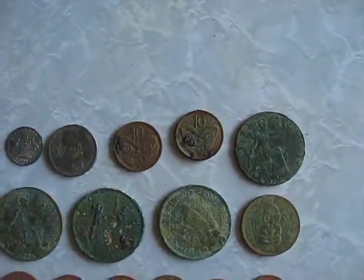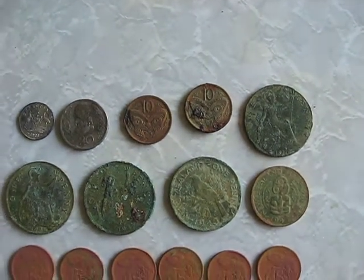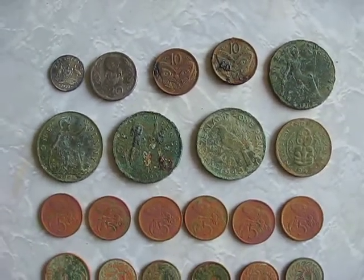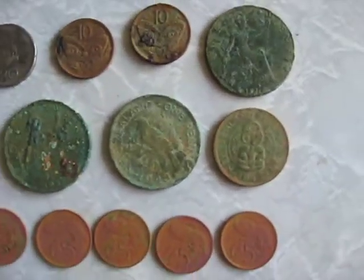I also found a 1910, 1936, and 1937 English pennies. And a 1944 New Zealand penny and a 1944 New Zealand half penny.